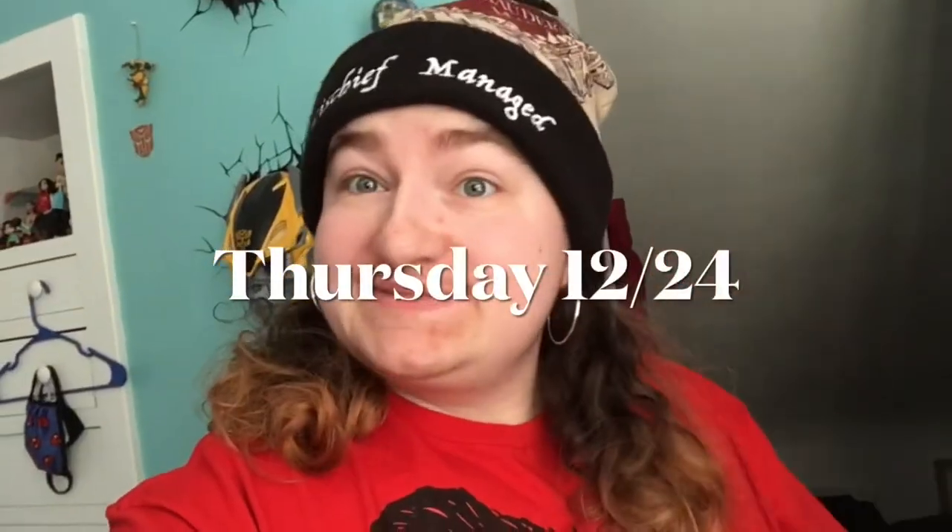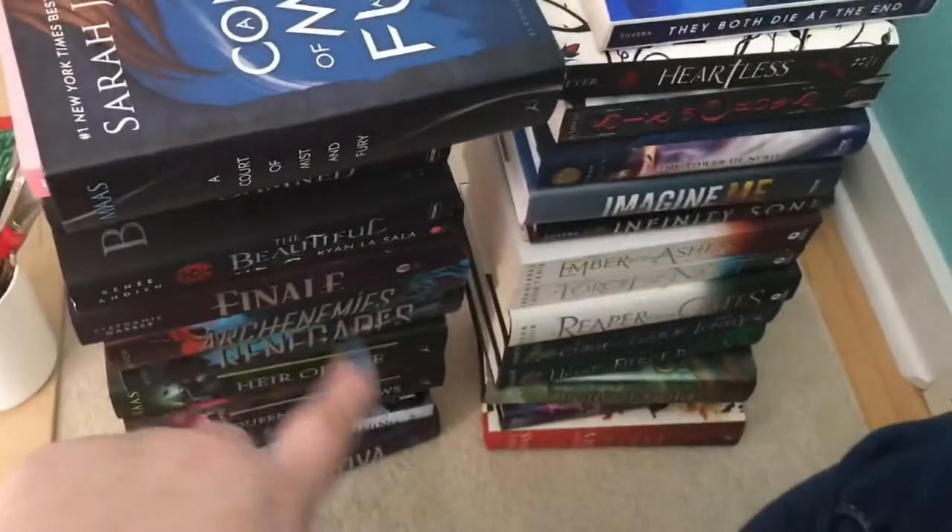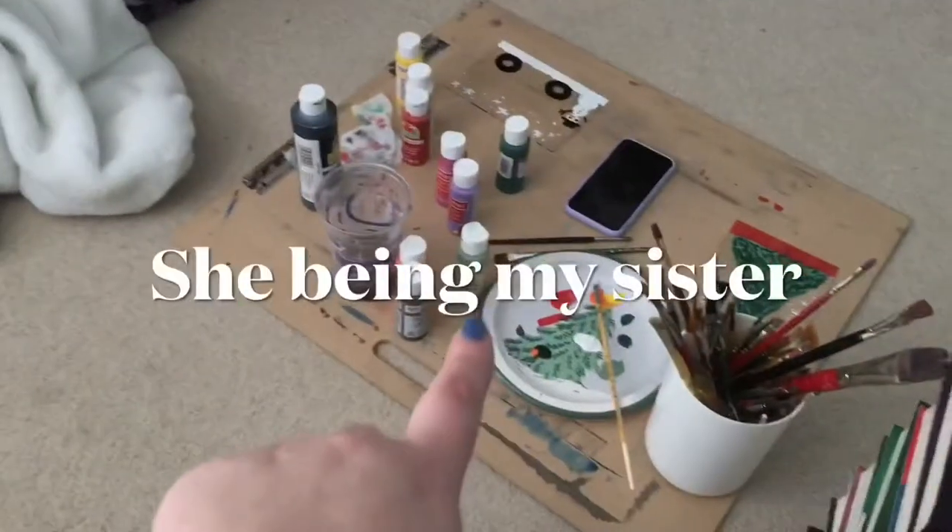Merry Christmas Eve everyone. Today's just been a pretty chill day — I slept in and I read. I want to try to finish my book today. I'm probably going to, and I'm painting my nails and that's it. Nothing really interesting, nothing really at all. I did take pictures with all the books that I read this year, and then she's painting — so yes.